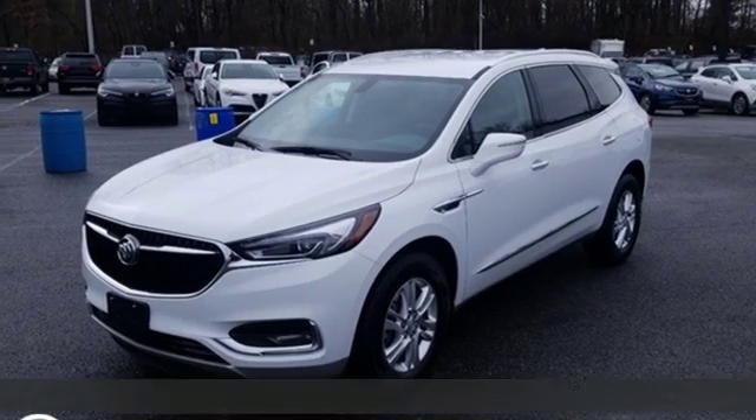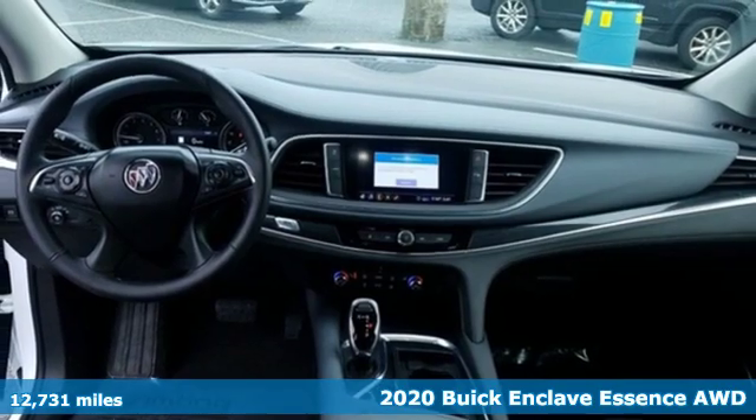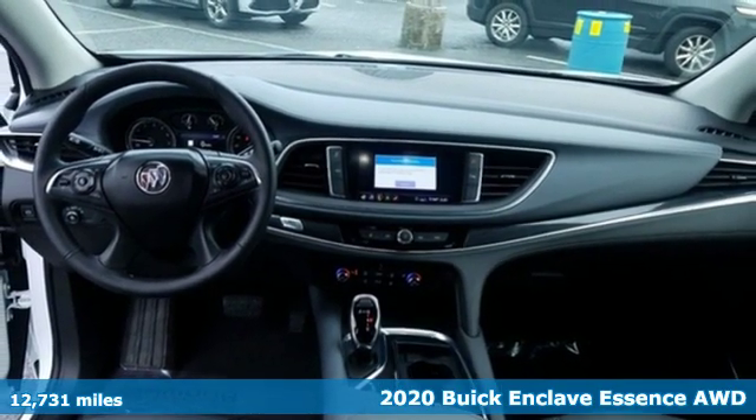Here's a 2020 Buick Enclave. Smart, sleek and beautiful, it shatters expectations of what a crossover should be.